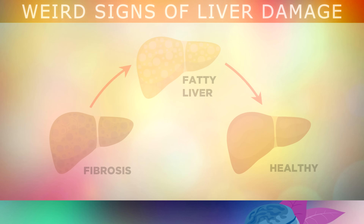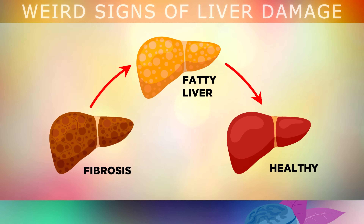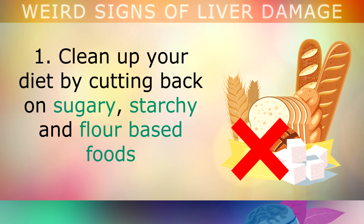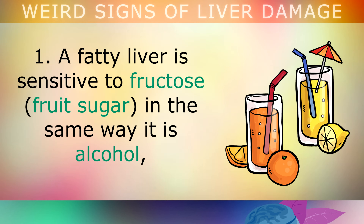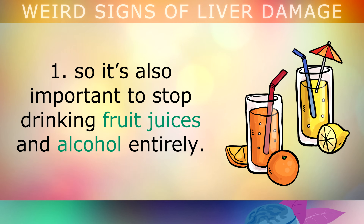Step 1 to reverse liver damage is to clean up your diet by cutting back on sugary, starchy and flour-based foods like bread, biscuits, sweets, ketchup, pancakes, pasta and soda drinks. A fatty or damaged liver is sensitive to fructose — fruit sugar — in the same way that it is to alcohol, so it's important to stop drinking fruit juices and alcohol entirely.